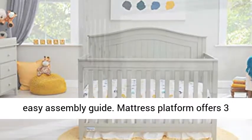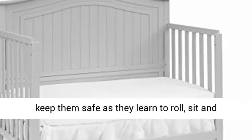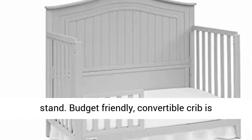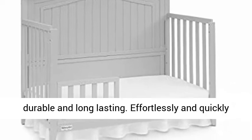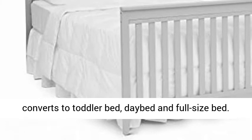The mattress platform offers three height options to accommodate your growing baby and keep them safe as they learn to roll, sit, and stand. This budget-friendly convertible crib is durable and long-lasting, and effortlessly converts to a toddler bed, day bed, and full-size bed.